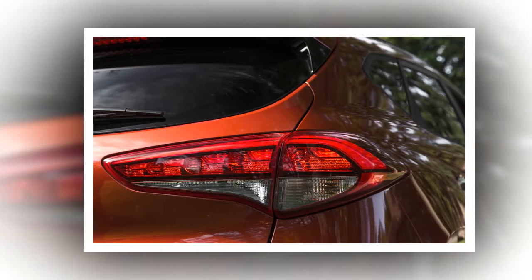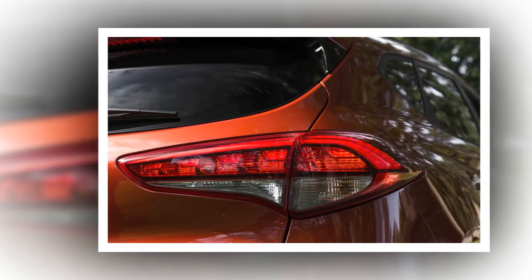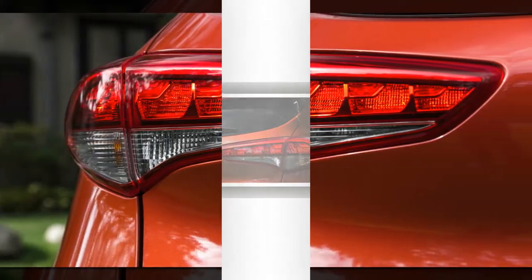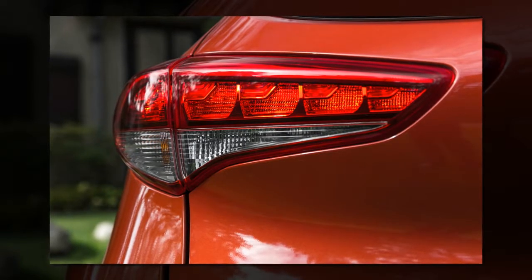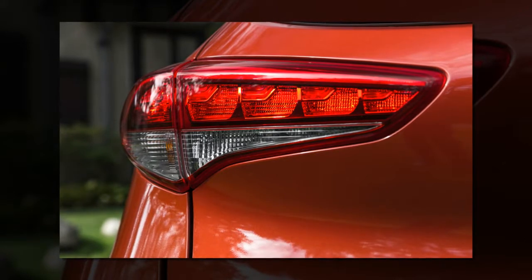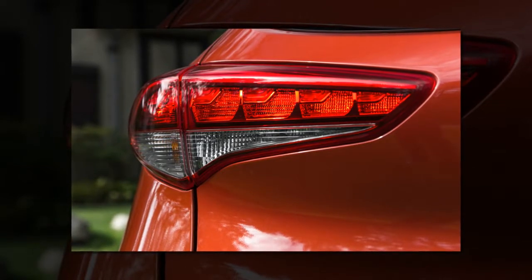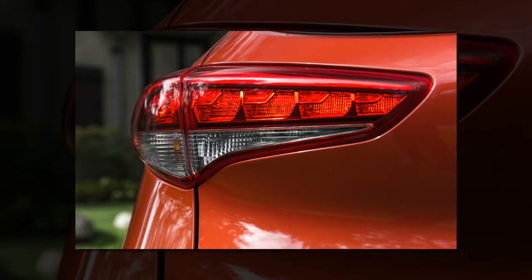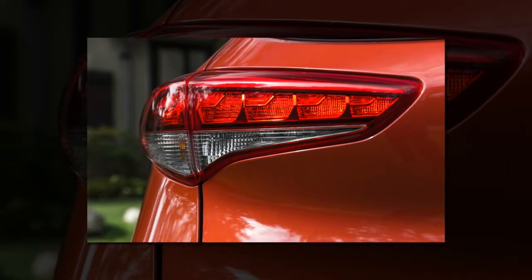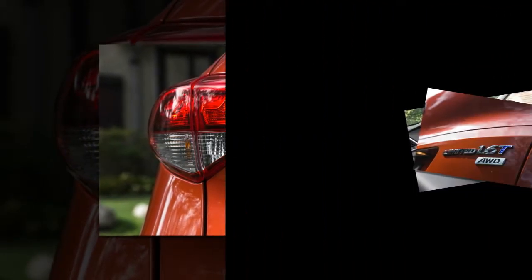Shod with 245/45R19 tires, the 2016 Tucson Limited didn't disappoint on the skidpad either — its 0.83 g of grip topping the CR-V Touring at 0.76 g, RAV4 XLE at 0.78 g, Escape, and CX-5, both at 0.81 g. The Tucson's 177-foot stop from 70 mph, however, wasn't top of segment but stretched only one foot longer than the Audi Q3 and two feet beyond that of the top-ranked non-luxury compact crossover, the Mazda CX-5.